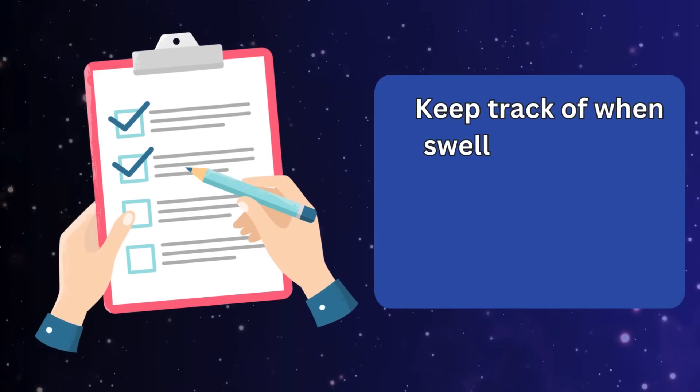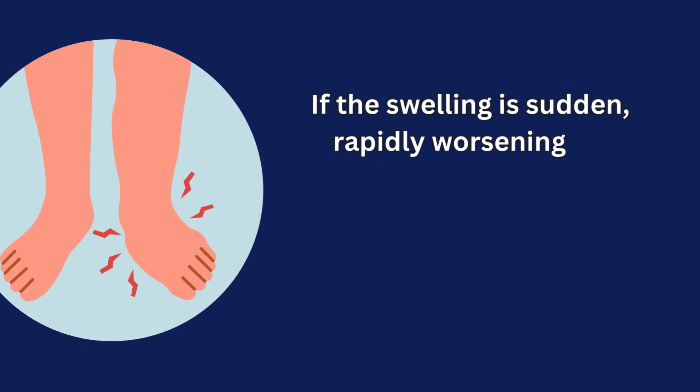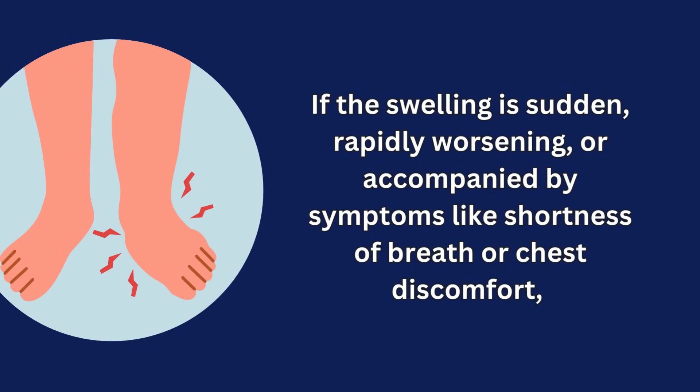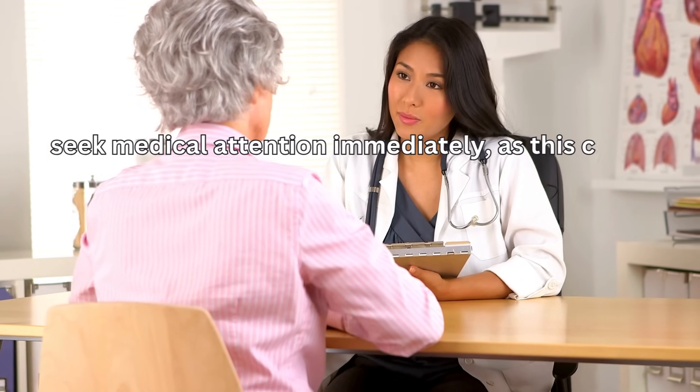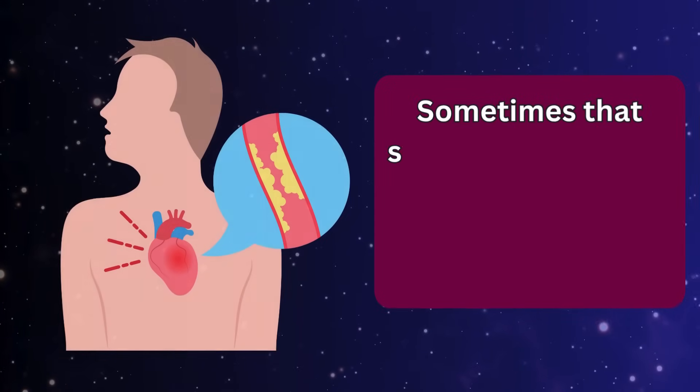Keep track of when swelling happens, how severe it is, and whether it improves overnight. If the swelling is sudden, rapidly worsening, or accompanied by symptoms like shortness of breath or chest discomfort, seek medical attention immediately, as this could indicate a more serious underlying issue such as heart failure.